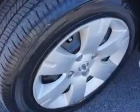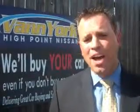Enjoy the drive and have peace of mind in this 2012 Nissan Sentra. See us at Vann York's High Point Nissan today. Come by and work with our internet department or see me personally, Trey Powell. At Vann York's High Point Nissan, we want to earn your business.